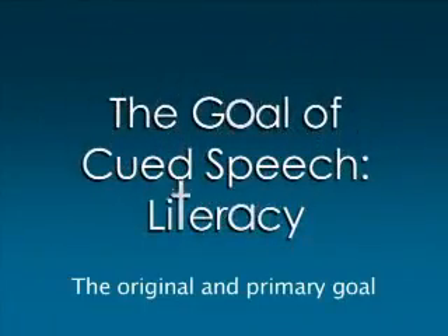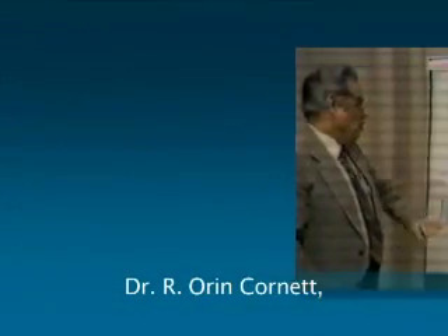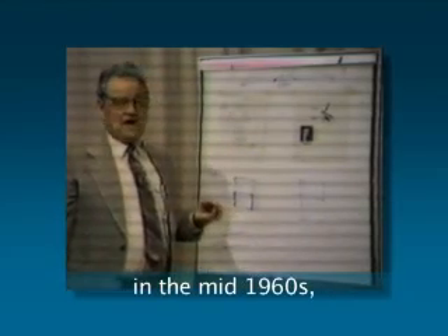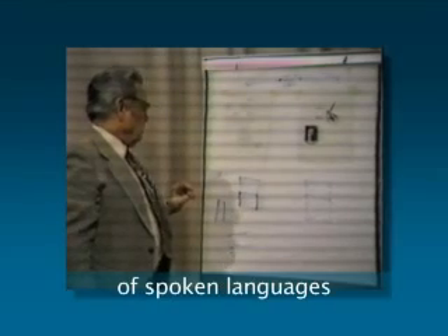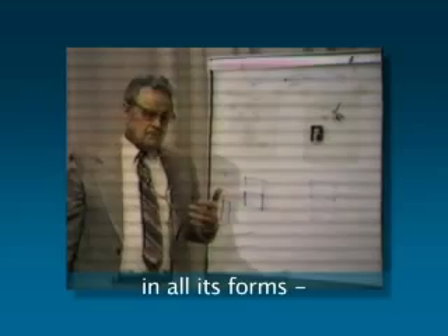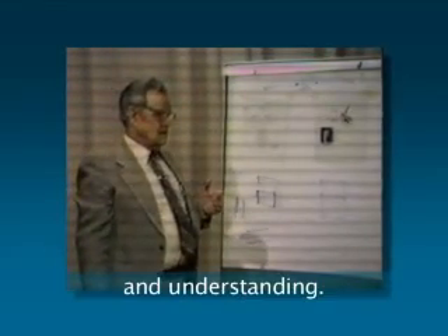The original and primary goal of cued speech is literacy. Dr. R. Oren Cornett, who developed this system in the mid-1960s, understood that mastering the phonemic base of spoken languages is the key to learning a language in all its forms, including reading, writing, speaking, and understanding.